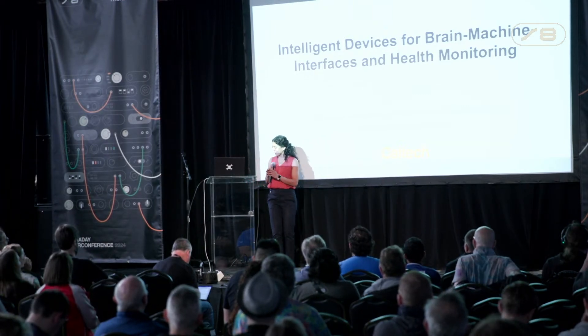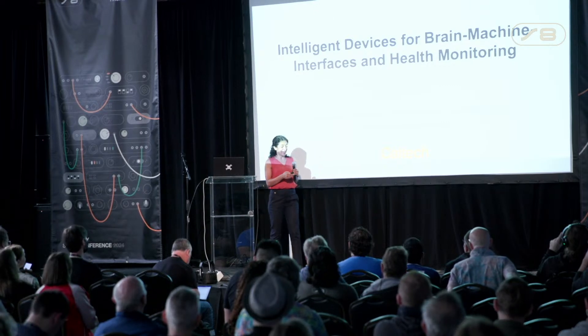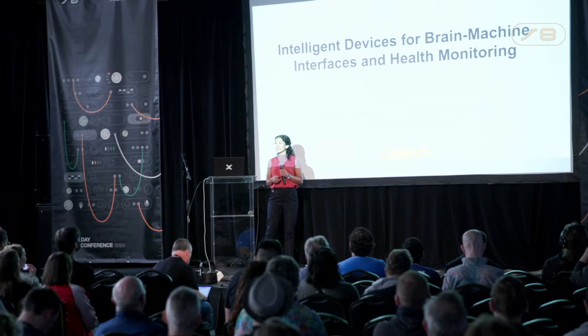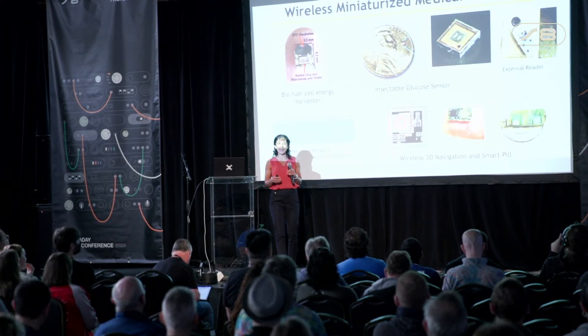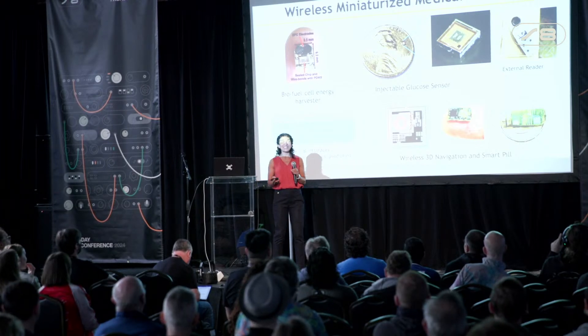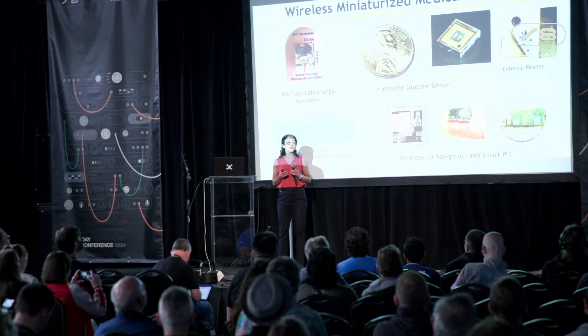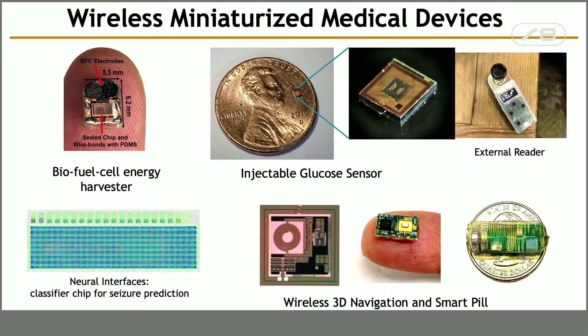Thank you so much. It's wonderful to be here. Thank you for having me. So as Paul mentioned, I'm a professor of electrical engineering and medical engineering at Caltech. I have been at Caltech for over 17 years now.